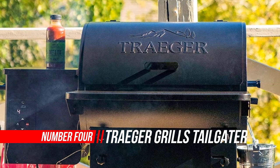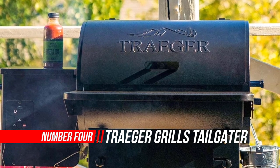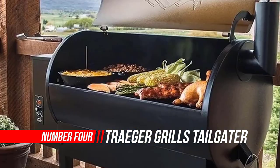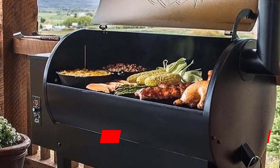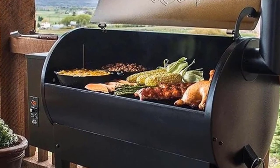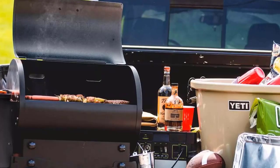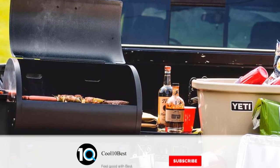Number 4: Traeger Grills Tailgater 20 Portable Wood Pellet Grill. From pre-game parties to weekends at the cabin, savor wood-fired flavor anywhere with the new Tailgater 20. Thanks to its portable size and stashable easy-fold legs, the new Tailgater 20 lets you grill, smoke, bake, roast, braise, or BBQ just about anywhere.